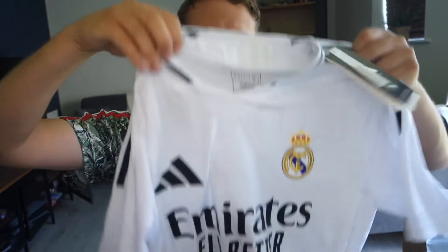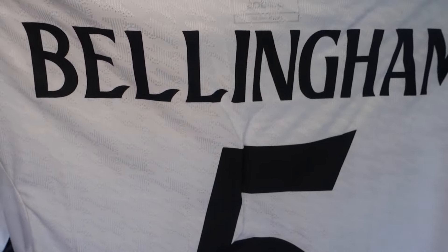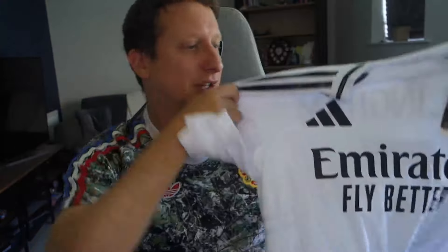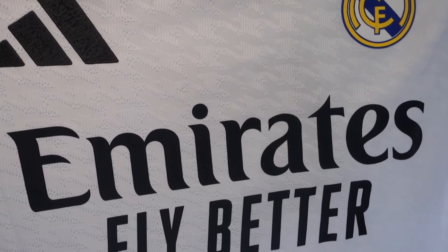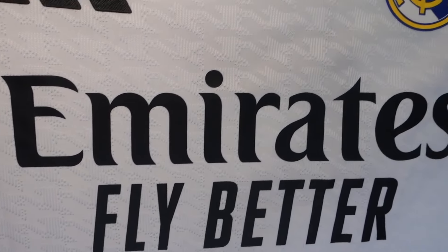This one is one of my favourites — player version again. I'd always recommend sizing up for player versions because they are tight, but the player version for this looks absolutely tremendous. It's in a large and we've gone with Jude Bellingham. Really good quality. If you want to get rid of the creases, just put it on a really light wash and hang it out. On the player version you get detailed texturing that you wouldn't get on the fan version — sometimes the fan version has it sublimated into the shirt, but the texture is different.